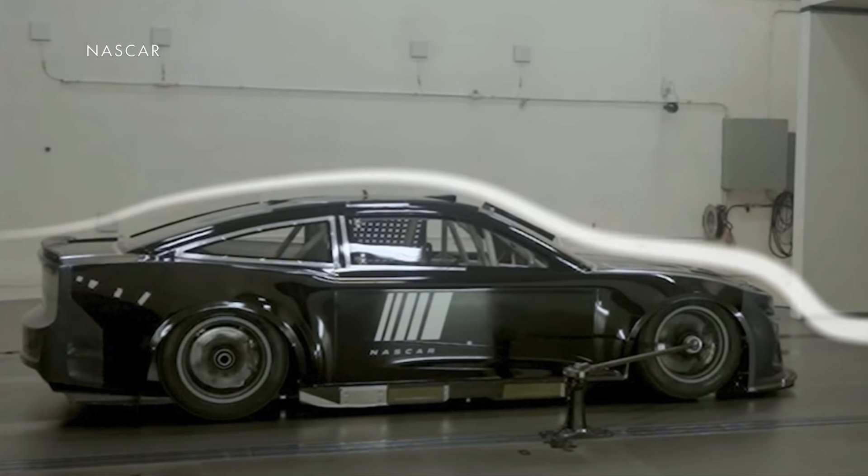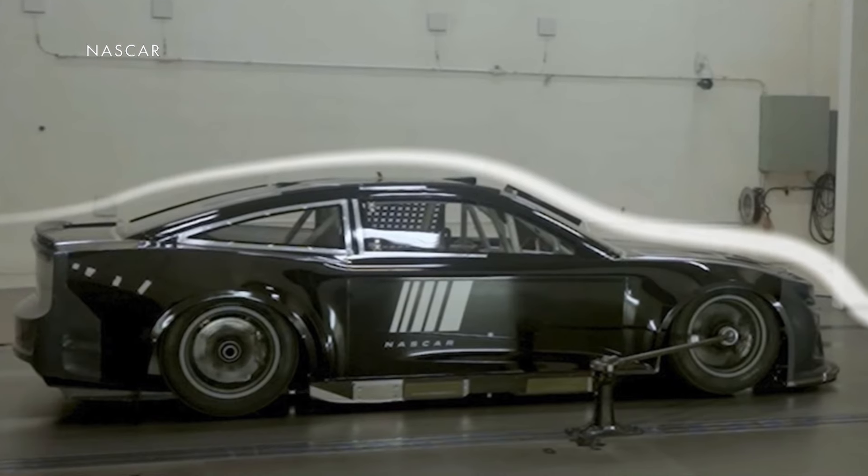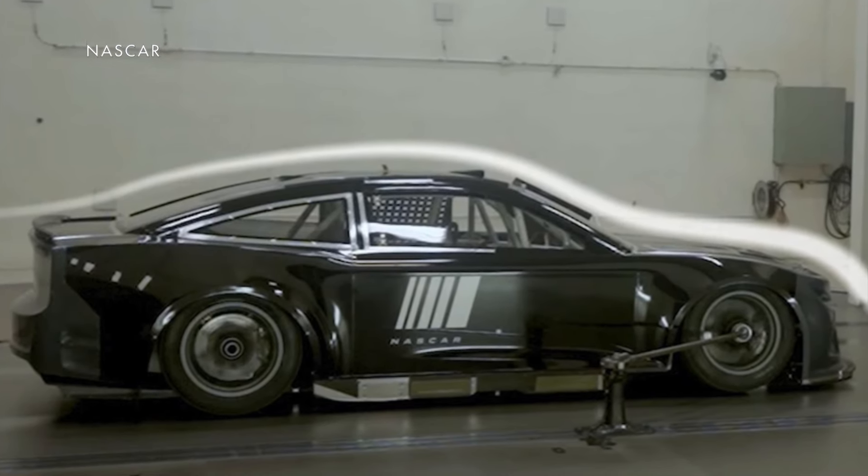Josh Berry flipped and Michael McDowell almost flipped. So the NASCAR R&D center went back to the drawing board, and now it's come up with some even more significant changes for the race at Talladega.